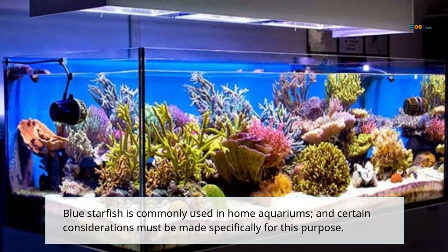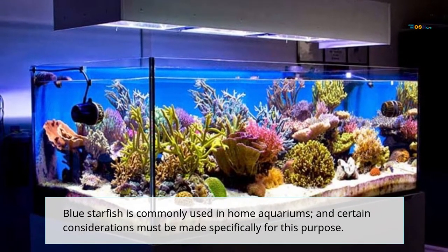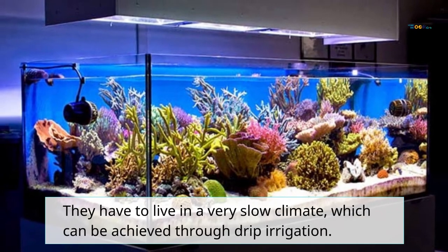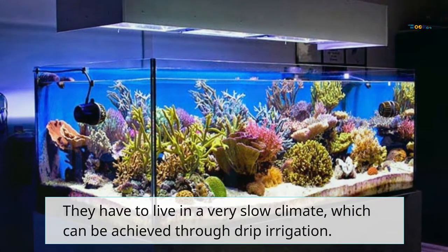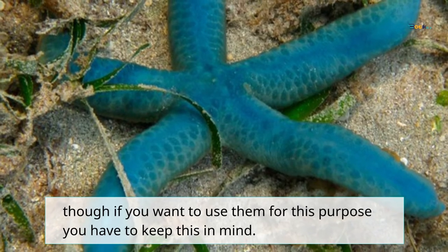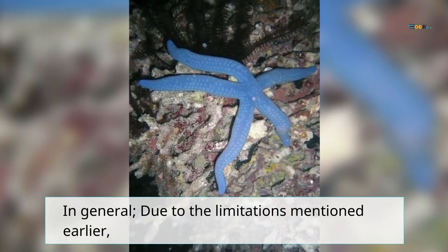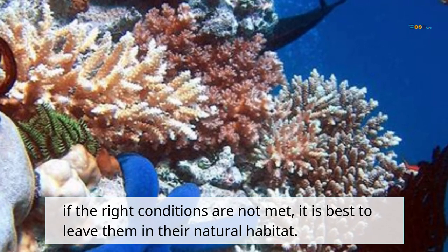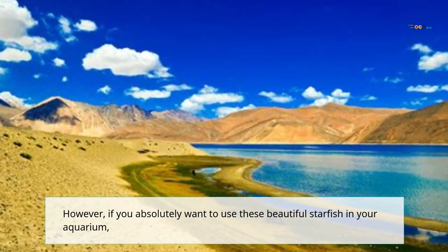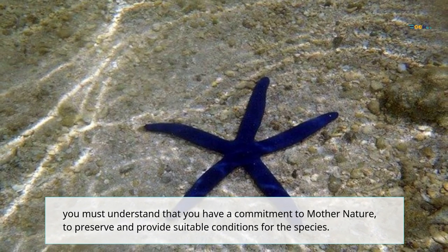Blue starfish are commonly used in home aquariums, and certain considerations must be made specifically for this purpose. First of all, it is not easy to keep them or to feed them. They have to live in a very stable climate, which can be achieved through drip acclimation. Furthermore, because they often eat coral, they are not always suitable for home aquariums. In general, if the right conditions are not met, it is best to leave them in their natural habitat. However, if you absolutely want to use these beautiful starfish in your aquarium, you must understand that you have a commitment to mother nature to preserve and provide suitable conditions for the species.